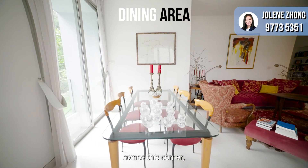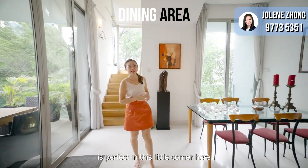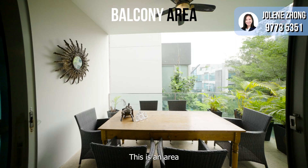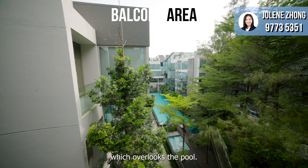Into the living area comes this corner where you can set up your dining table. The rectangular shape is perfect in this little corner. From your dining, it leads you to the balcony — an area where you can sit in the outdoor space which overlooks the pool.